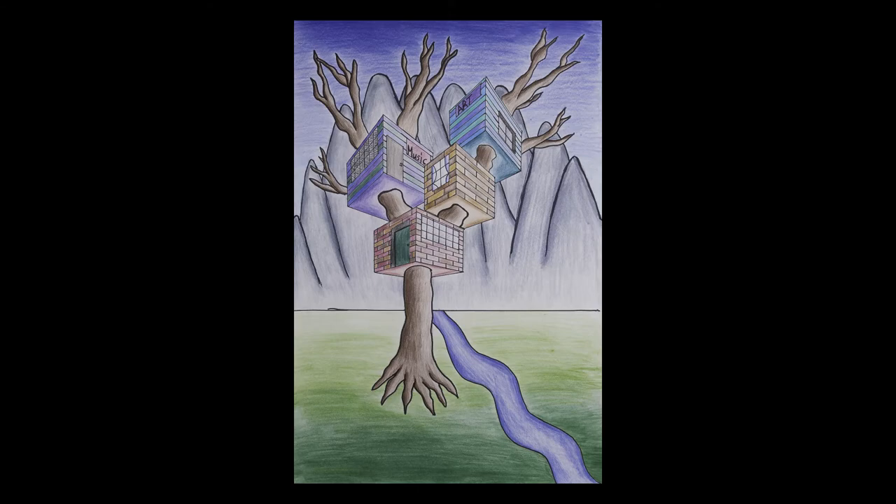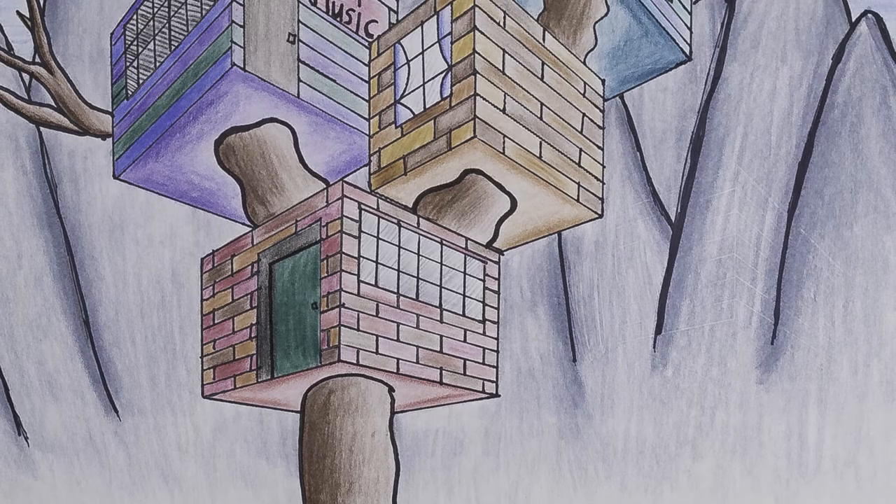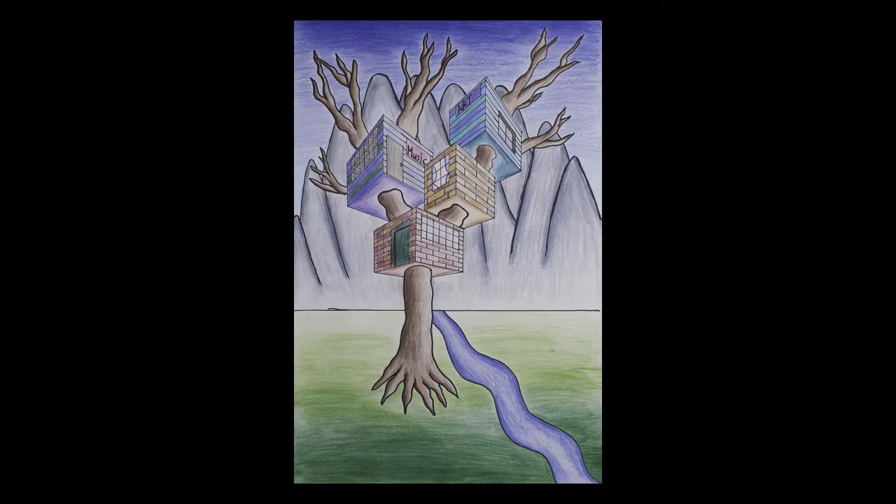Perla Ponce Fabian, an eighth grader taking Art 1 at James Wood Middle, created this treehouse drawn in two-point perspective. By lining up carefully with the vanishing points, she created the illusion of 3D objects. Perla colored it with pencils to give it the effect of atmospheric perspective.